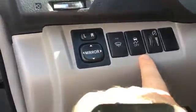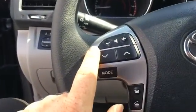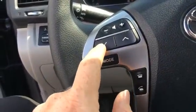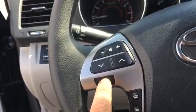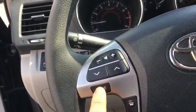In the back we have traction control. This is for your dimmers. We have volume control, and you can click through your presets. The mode covers AM, FM — looks like AM/FM, CD player, and Bluetooth audio.